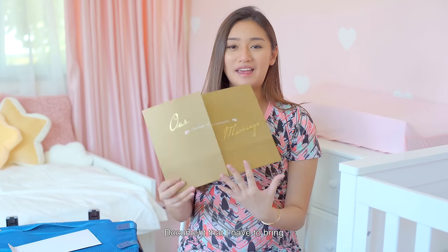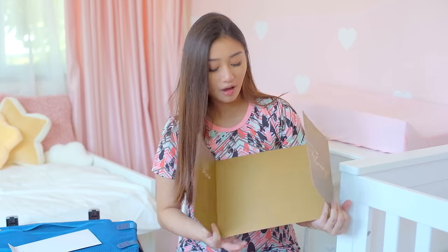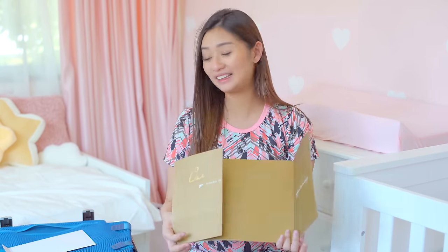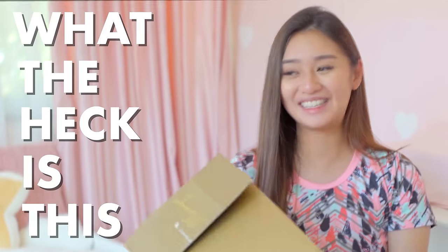Let's start with the boring parts first. The first important document I have is actually — oh wait, it's the marriage cert. Thank God I'm filming this video, otherwise I would have gone to the hospital with this! The next thing I have is the admission letter, which I give to the reception when I arrive so they know I'm here for a delivery and what kind of room I'll be staying in — so I don't have to fill up forms while I'm in pain.